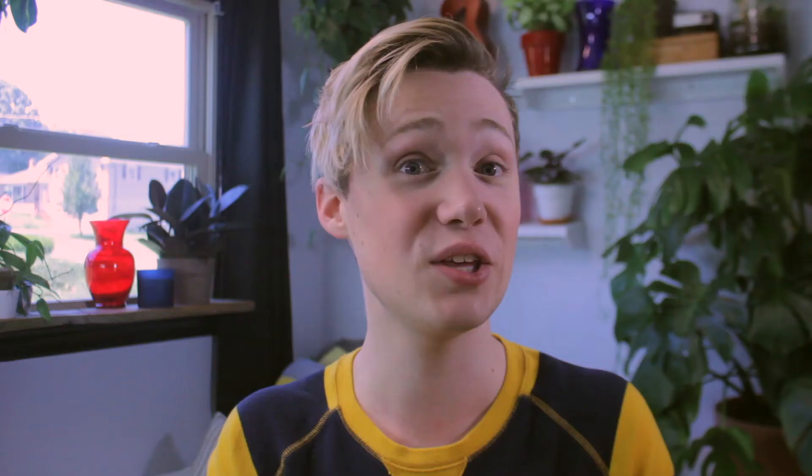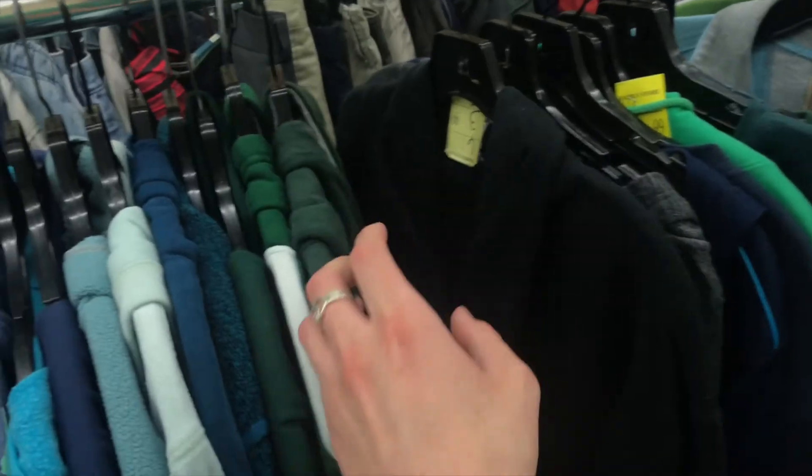But by looking for a specific item, you're just gonna get frustrated. My third tip is to look at every individual item. Yes, I know that sounds crazy, but it really helps to go through the racks and look at every single item, because otherwise you might miss something really cool.